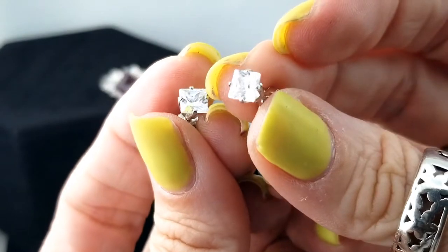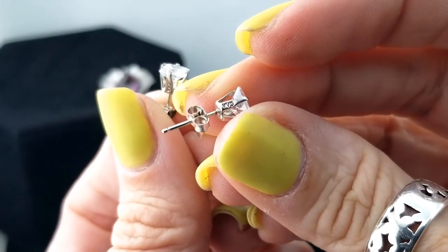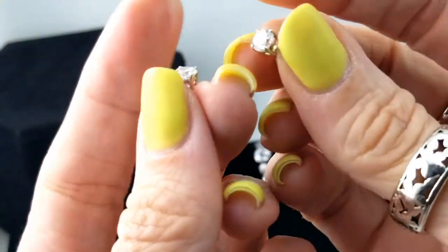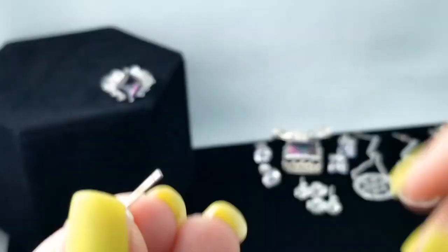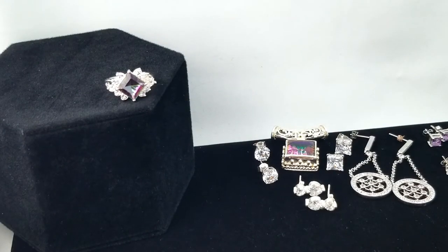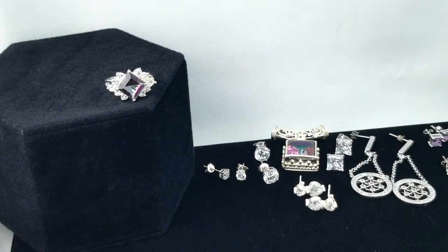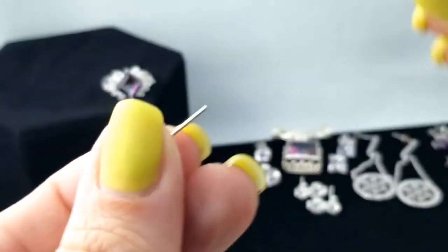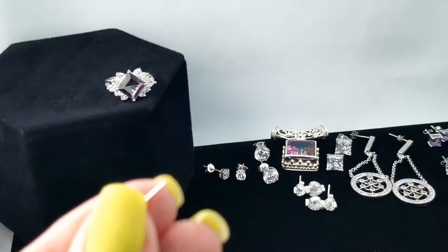And there are just a few more here — three more pairs. There's another square one, and it says W-O. This pair here — round ones — 925 as well. Sorry, that was probably really hard to see; I didn't do a good job of showing it. And one last little stud — look at those, cute and tiny, 925 on the back. I'm not seeing a mark otherwise.